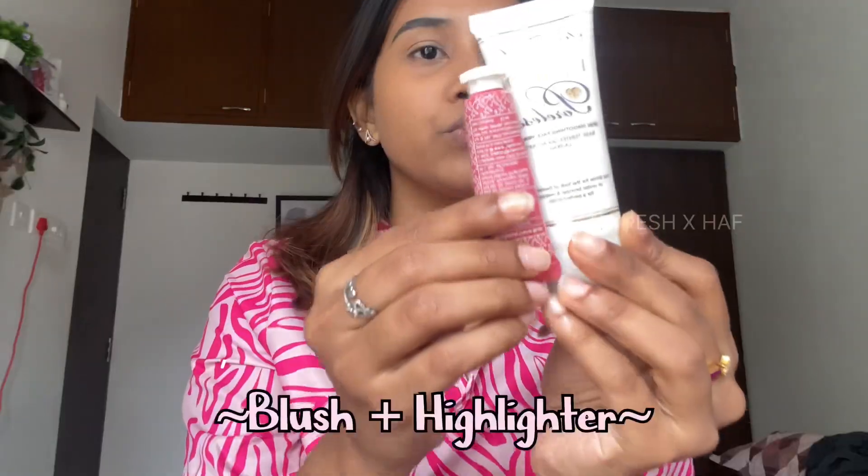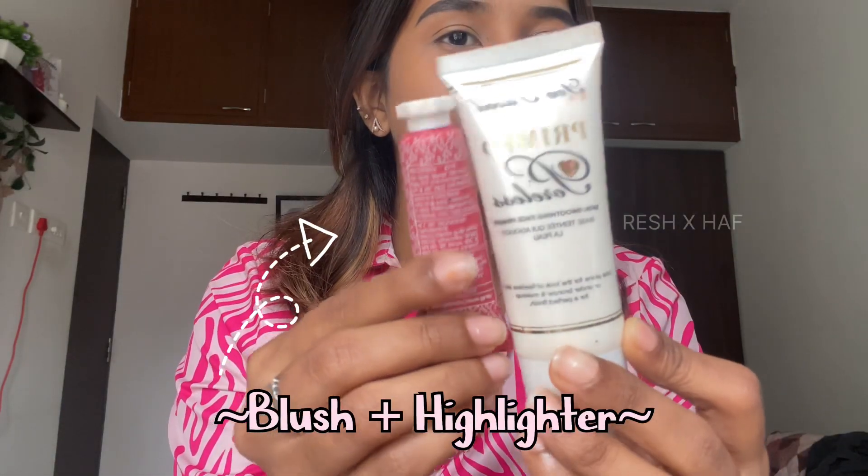For the third step, I'm using a liquid highlighter and a liquid blush. The blush is from K by Katrina in the shade Rosy Romance, and the highlighter is from Too Faced. I'm blending both and applying on my cheeks so that it gives you that natural flush look and also a glowy, dewy effect. This is my current favorite technique whenever I do my makeup.